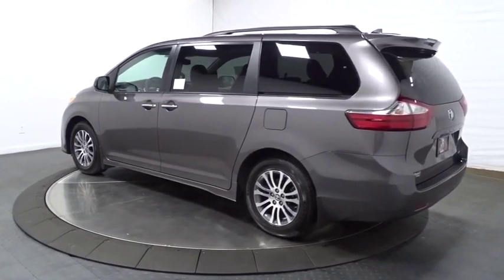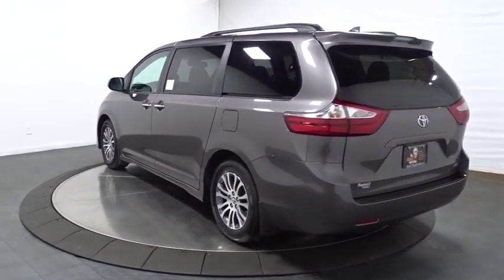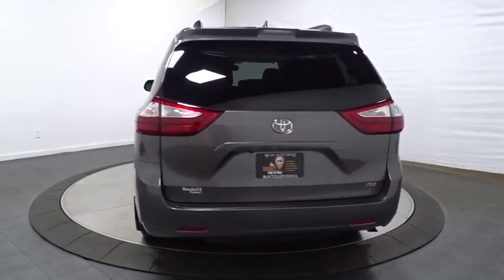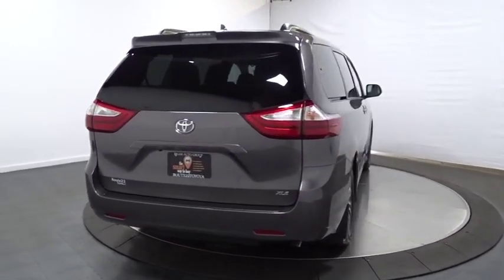Add a refined and fuel efficient V6 engine, a smooth ride and upscale interior accommodations to the mix, and it's easy to see that Sienna is built with the whole family in mind.